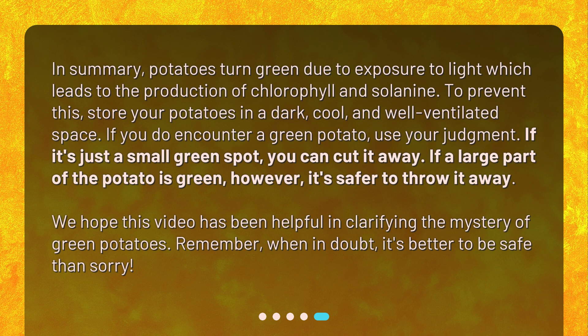We hope this video has been helpful in clarifying the mystery of green potatoes. Remember, when in doubt, it's better to be safe than sorry.